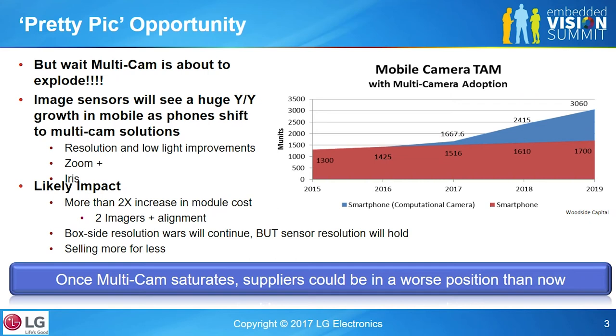That's really great, but the problem is: two 13-megapixel sensors is the same as a big-pixel 16-megapixel sensor. The two 13-meg sensors are cheaper than one big-pixel 16-meg, so I'm not making as much money — those sensors have lower margins. I'll see revenue increase, but margins won't increase at the same rate. And once multi-cam saturates, the sensor guys are going to be in an even worse position.